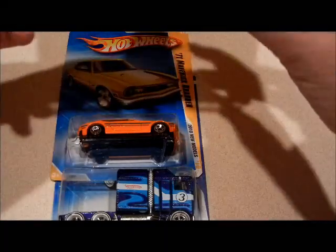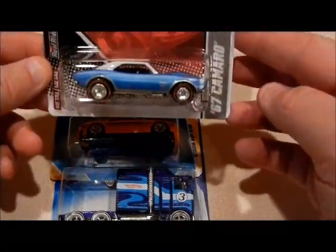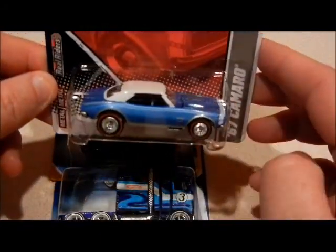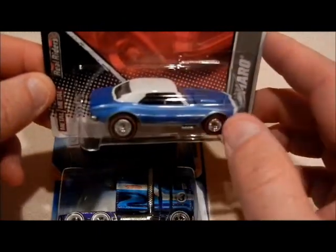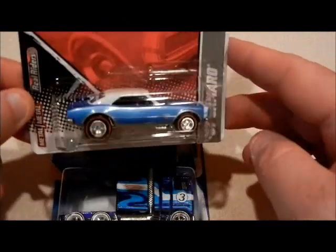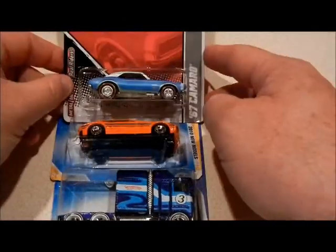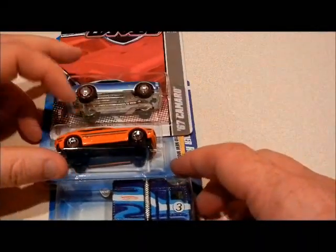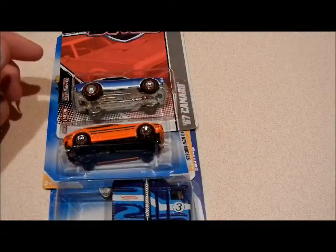Not only that, he also sent me this 67 Camaro garage car. I haven't been able to find this one or the yellow one, so now I have this one — still on the hunt for the yellow one. That was an extra he threw in, and like I said it was a one-for-one trade, and here he is sending three cars.